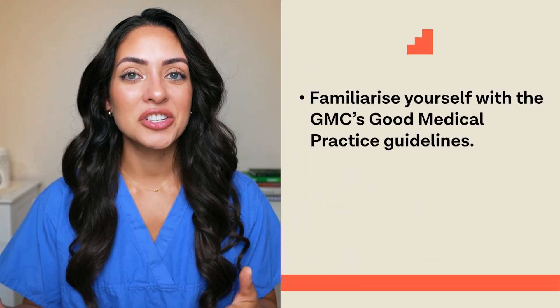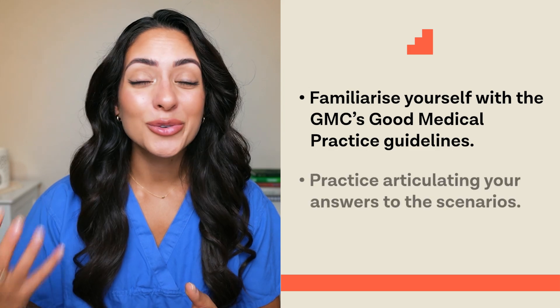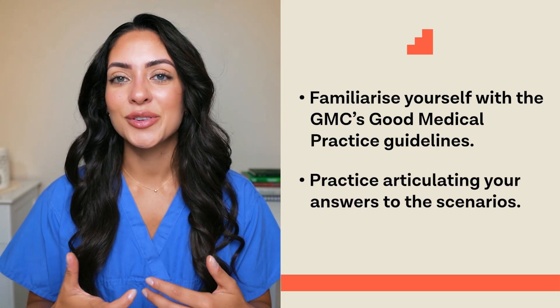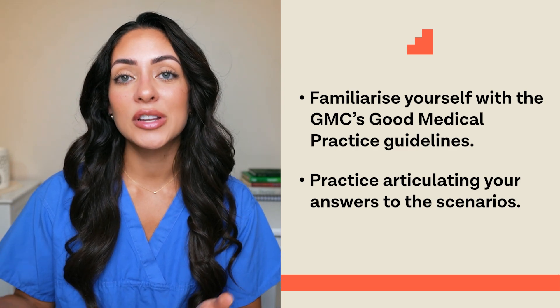Familiarizing yourself with the GMC's Good Medical Practice is an absolute must, and we'd also suggest practicing how to articulate your answers to these scenarios, as that will also be really useful in your interview. You can find out more information on how to prepare and improve your interview technique by watching the playlist linked here.